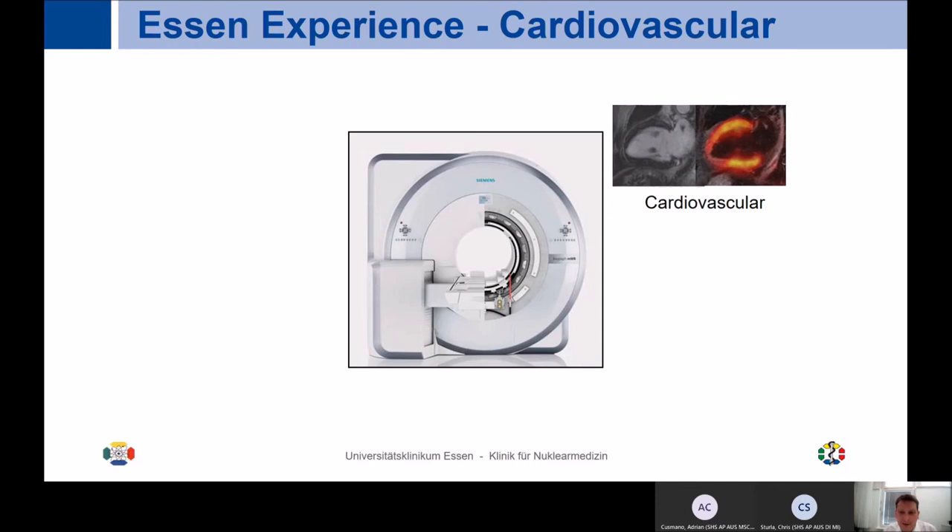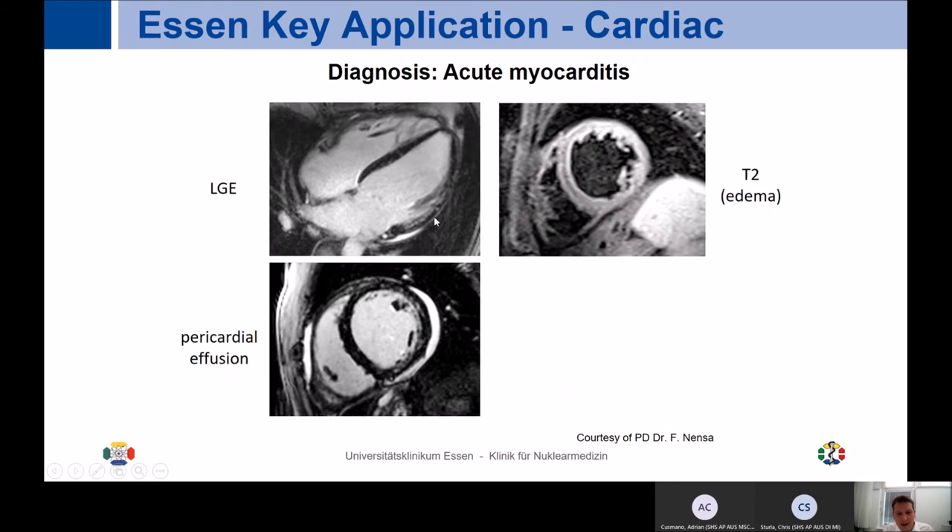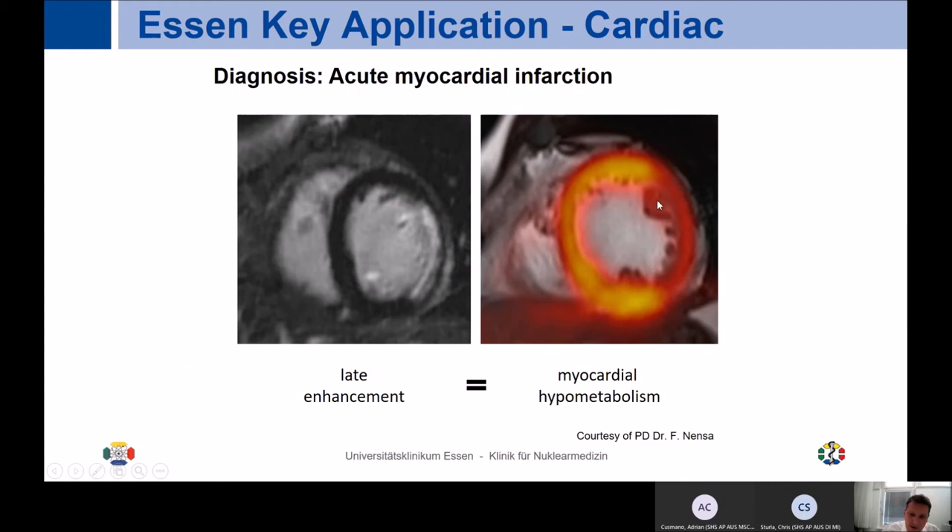Now shifting to the cardiovascular space — one example is imaging of acute myocardial infarction, where we benefit from the combined strengths of MR and PET. MR with late enhancement is a very sensitive tool for assessing myocardial infarction, clearly seen here with increased late enhancement. The corresponding PET information shows hypermetabolism of FDG in the area of scar tissue, very much in alignment with MR, and even provides partially complementary information when looking at wall movement and certain sites of infarction.